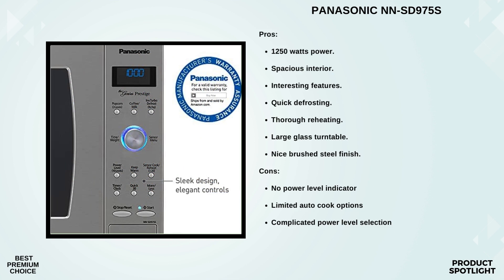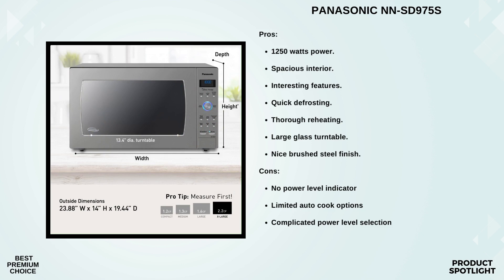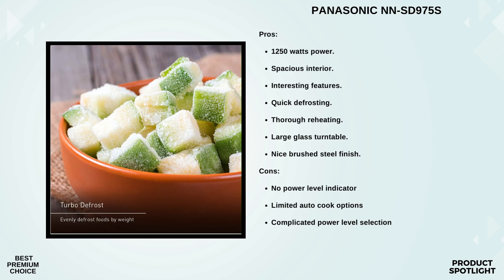With the touch of a button or a turn of a dial, you're never far from 20 preset menu items — it's incredibly convenient and simplifies your cooking experience. The inverter turbo defrost feature is perfect for those moments when you need to thaw something quickly, and the quick 30-second feature is a handy shortcut for instant cooking. There's even a dedicated popcorn function. The sensor cook and reheat functions take the guesswork out of your cooking — just choose your desired option and let the microwave do the rest. It's a real game changer for busy households.